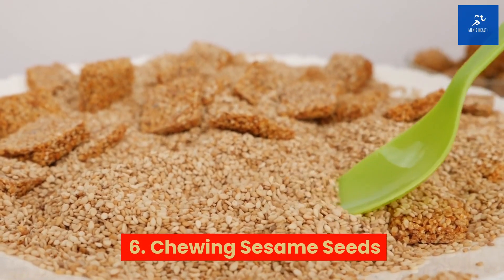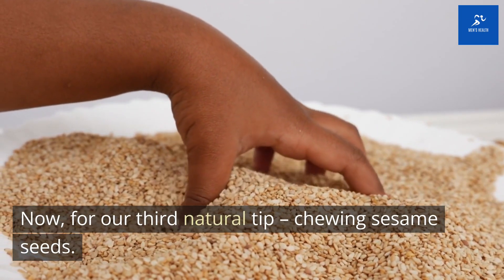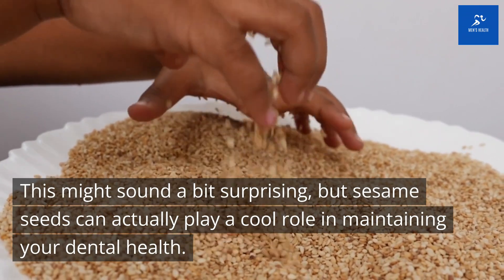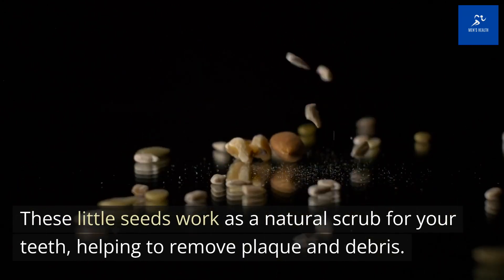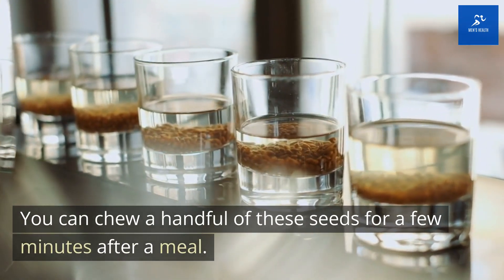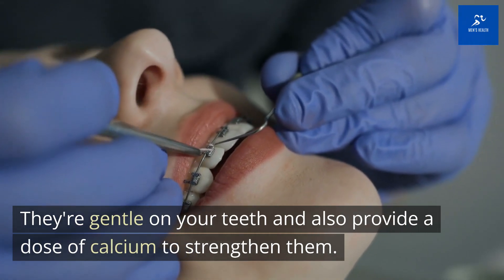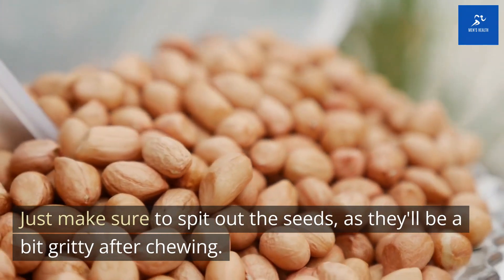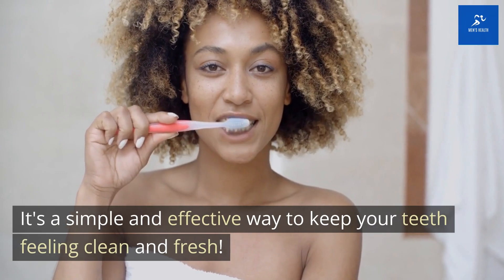Tip 6: Chewing Sesame Seeds. This might sound a bit surprising, but sesame seeds can actually play a cool role in maintaining your dental health. These little seeds work as a natural scrub for your teeth, helping to remove plaque and debris. You can chew a handful of these seeds for a few minutes after a meal. They're gentle on your teeth and also provide a dose of calcium to strengthen them. Just make sure to spit out the seeds, as they'll be a bit gritty after chewing. It's a simple and effective way to keep your teeth feeling clean and fresh.